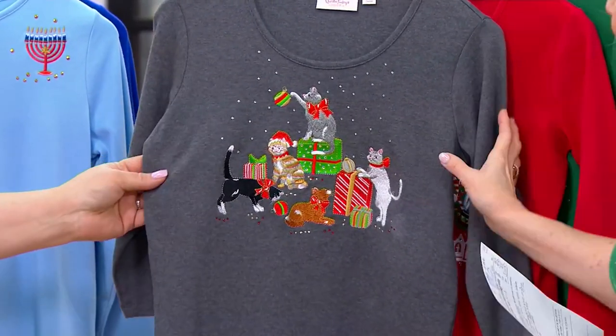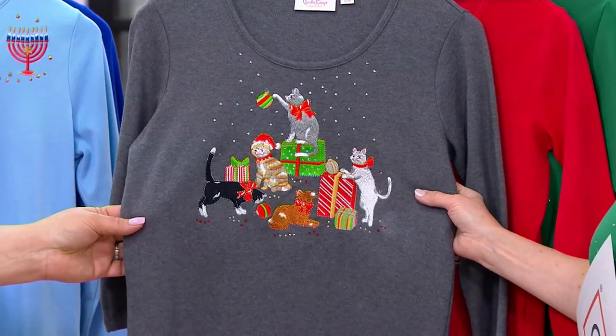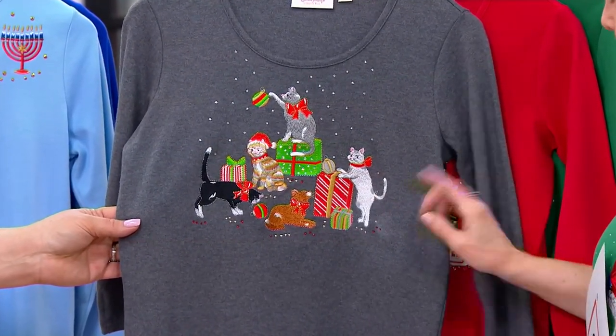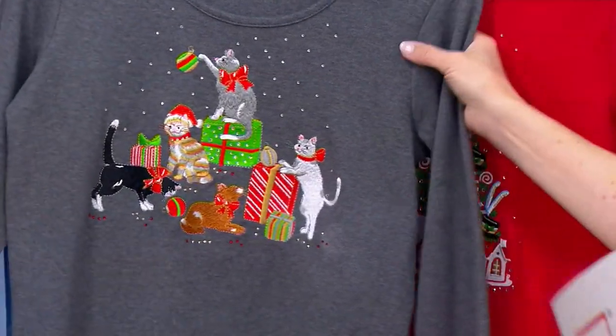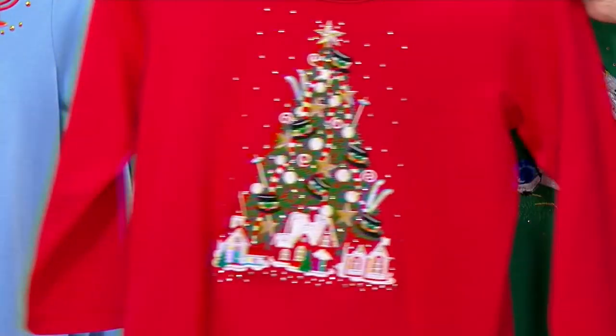This one is heather charcoal with the cats — this one almost always disappears quickly. Look at this: one, two, three, four, five cats! Please don't wait. There are 750 of that one, and that's a deeper, darker charcoal gray — heather charcoal gray.